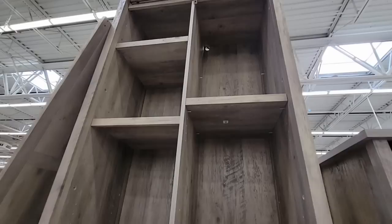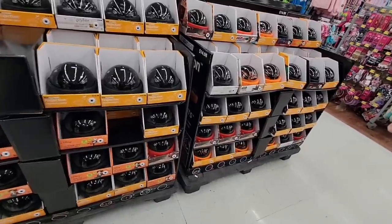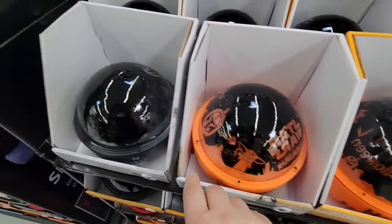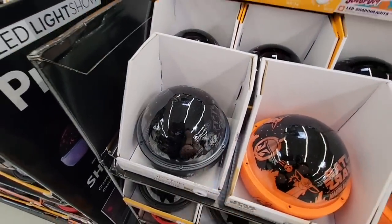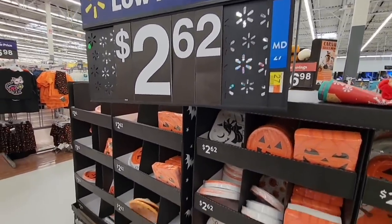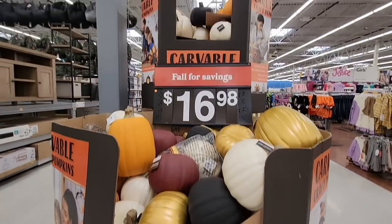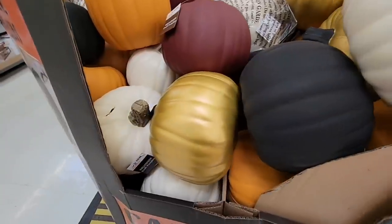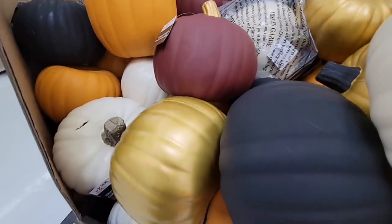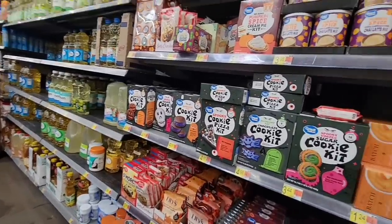Now here are some of the Halloween items. These luminary bags have become so popular — last year they sold out really fast. There are Star Wars and Harry Potter designs, priced at $14.98, about the same as last year. For Halloween get-togethers, paper products are only $2.62. The carvable craft pumpkins are $16.98 — Walmart is probably the only place I've seen them in gold and burgundy colors, which are unique.